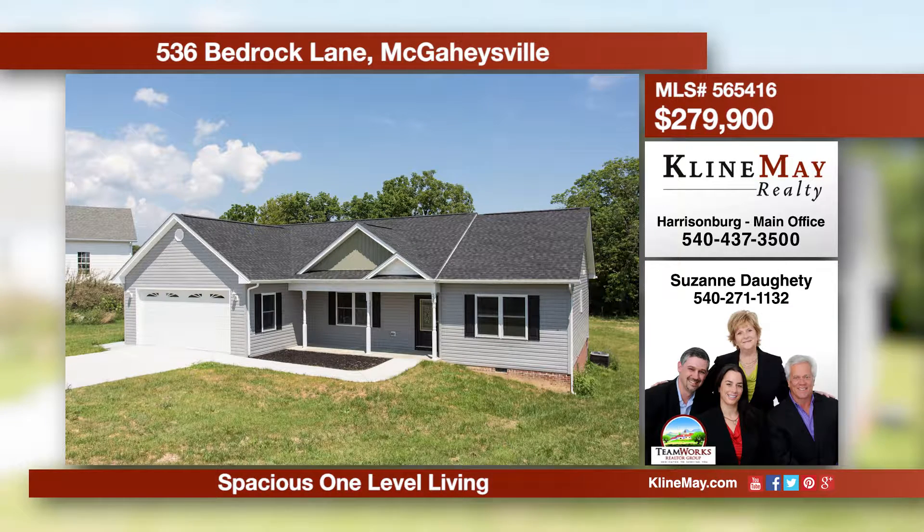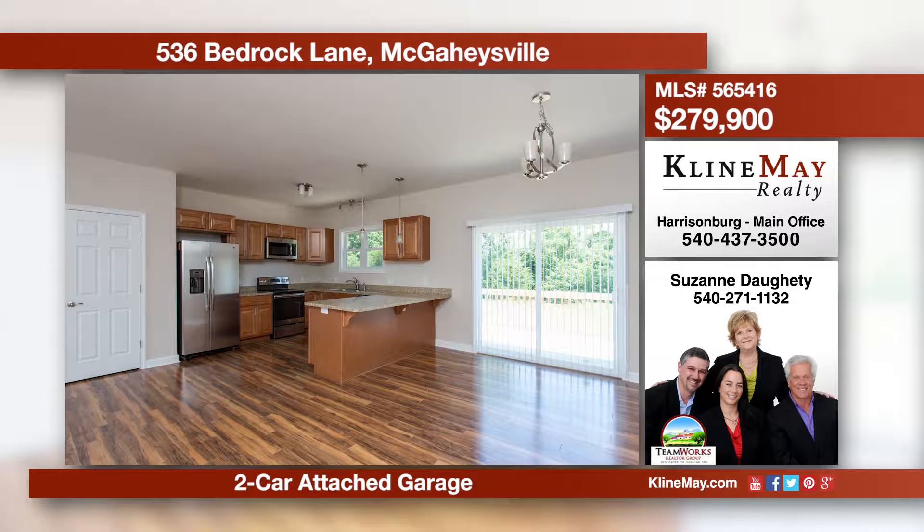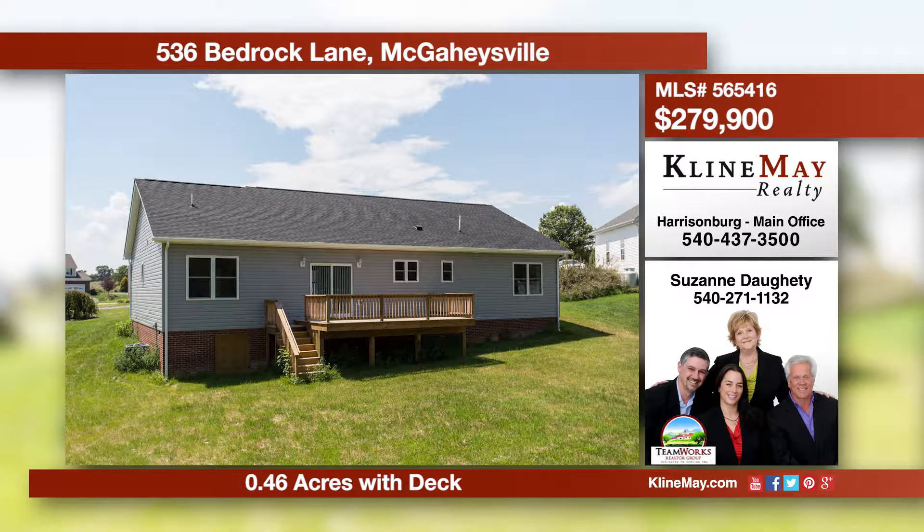Well designed and like new, this one level home offers three bedrooms and two full baths, in a split floor plan that features laminate hardwood floors, a large great room, kitchen with stainless steel appliances and breakfast bar, an ample backyard with deck, and an attached two-car garage. Call Suzanne of TeamWorks Realtor Group for more information.